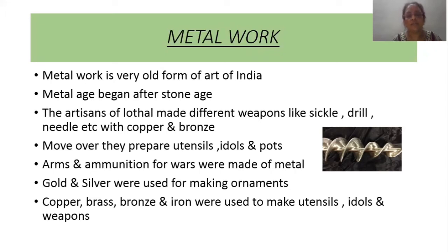Copper, brass, bronze, and iron were used to make utensils, idols, and weapons. In ancient times during wars, different weapons were made from metals. Gold and silver were used for making different types of ornaments, while copper, brass, bronze, and iron were used to make utensils and idols.